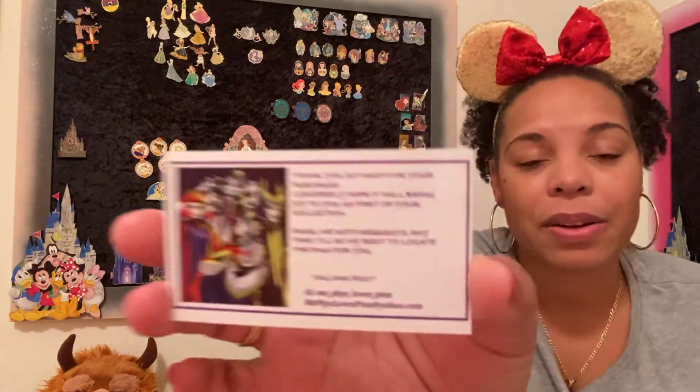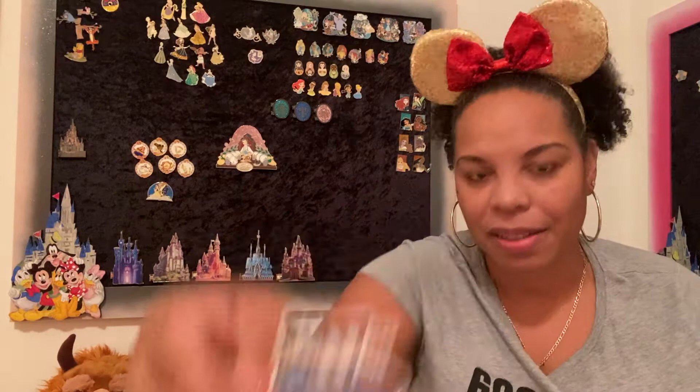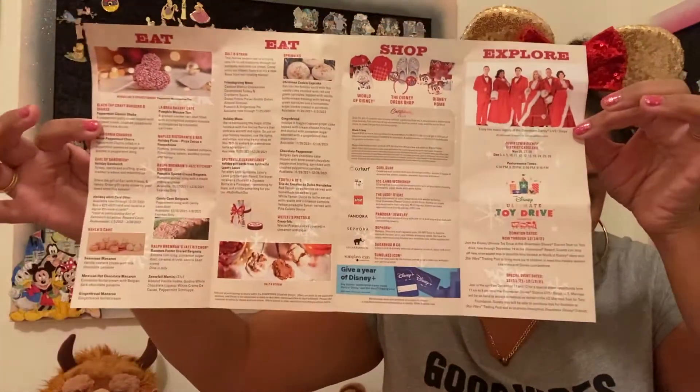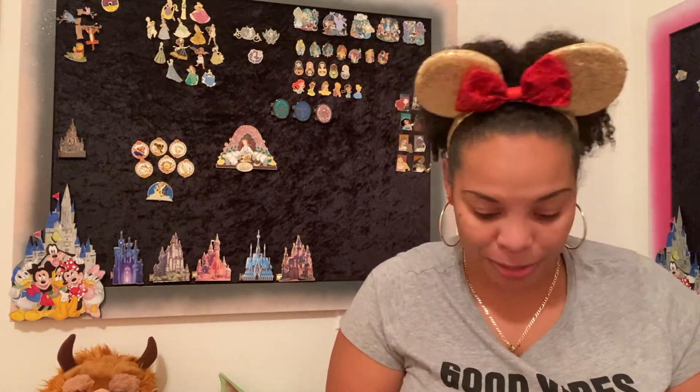She sent a card — 'Thank you so much for the purchase, I sincerely hope it will bring you joy as part of your collection.' It's a pretty cool villain's card. There's a little sticker, and she also sent a Disneyland Town map or guide — stuff from Disneyland in California. I like getting things from other parks besides Walt Disney World.